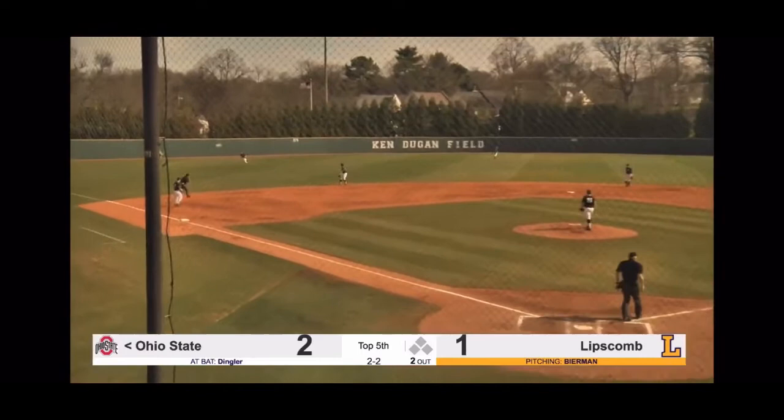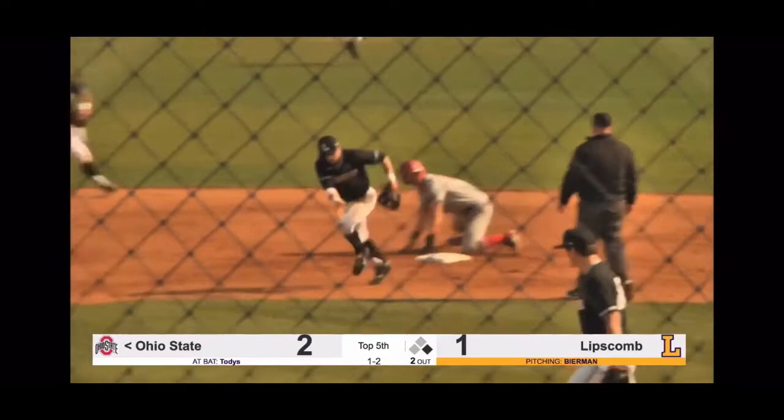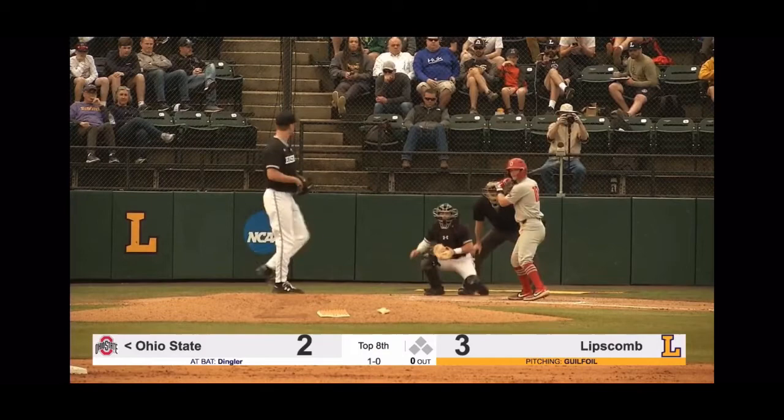Swung on and hit again towards Moore — gets under his glove and that's going to get into left field. Jones is going to cut it off and Dingler is going to make a wide turn. Here comes the 1-2. Runner going. Here's the throw from Bertolani — and he's going to throw him out. He misses. Caught stealing in the fifth inning.